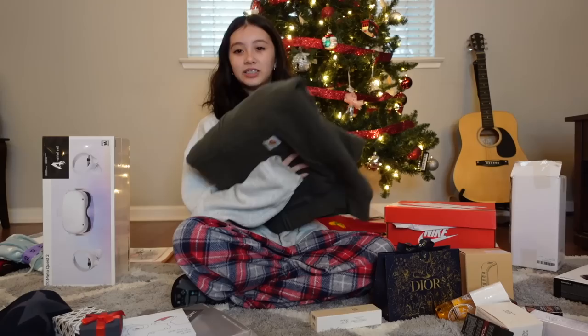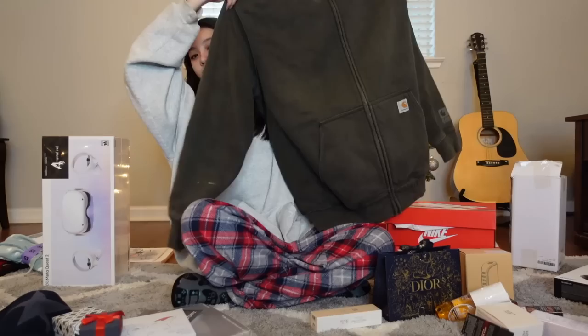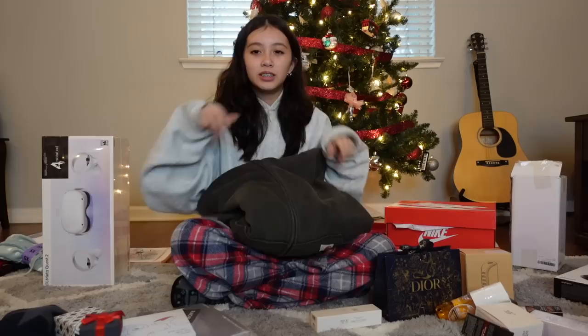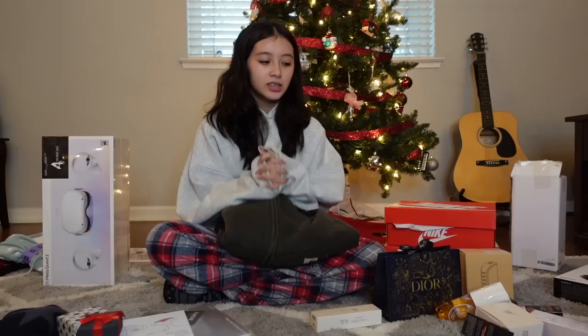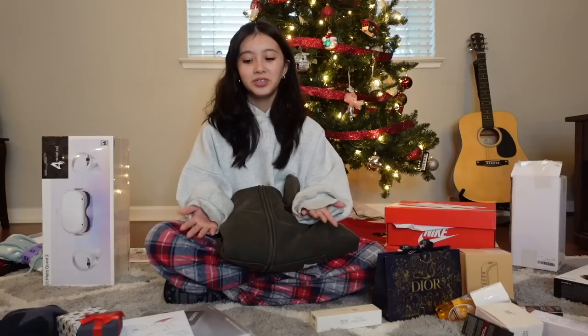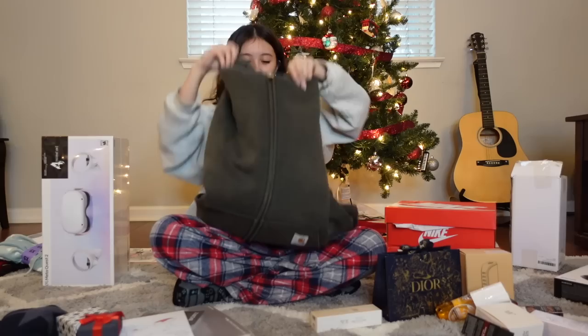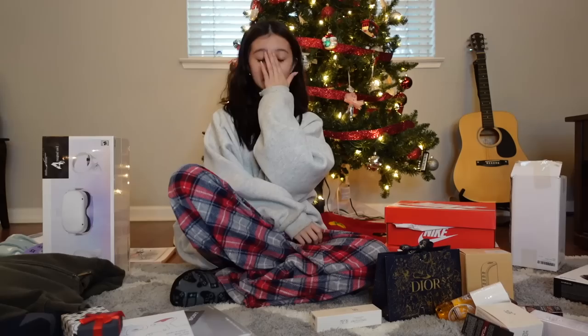I honestly did not expect this much. This is a Carhartt jacket — funny story: I sent the link to my mom from Depop and said 'can I get this please, I'll pay you back.' Then I went back on it and it said sold out, and I was so upset. Turns out she was the one that bought it! I'm so happy because I wanted this greenish-brown color specifically — the black is cool too, but I just really wanted this color.